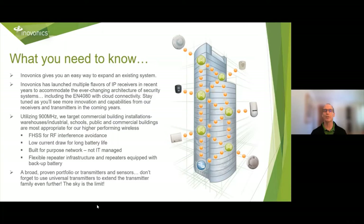We've established a niche providing proven commercial-grade wireless to almost any project. We don't have a proprietary head-end panel, but rather provide a wide variety of panel and system partner options for connectivity. Add-on relay receivers and serial receivers have been the backbone of how we interface with all types of systems. In recent years, InnoVonix has released IP receivers combining the functionality of serial receivers with the flexibility of IP appliances, including our latest, the EN 4080 with cloud connectivity. Stay tuned for more innovation in the coming years.